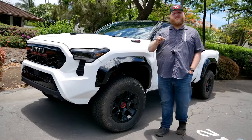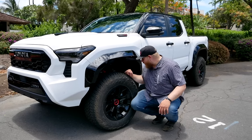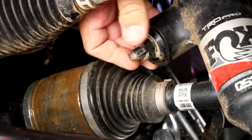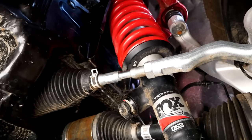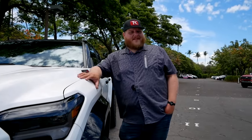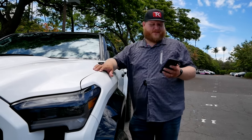This truck uses Fox 2.5-inch shock bodies called the QS3 — that stands for Quick Switch 3. Right on the shock bodies there's a little clicker behind the wheel, and you can set it between three different settings — one, two, and three. All four individual shocks have that, allowing you to set the damping between firm, kind of firm, and soft. You can also go soft in the front and firm in the back. They didn't go to active suspension like the Ford Ranger Raptor, but you do have some adjustability with the clickers.